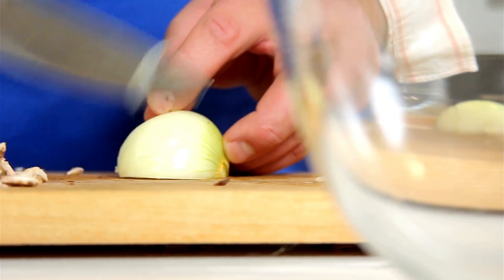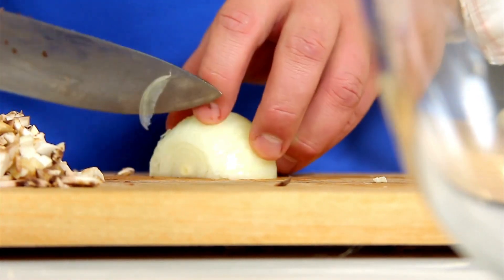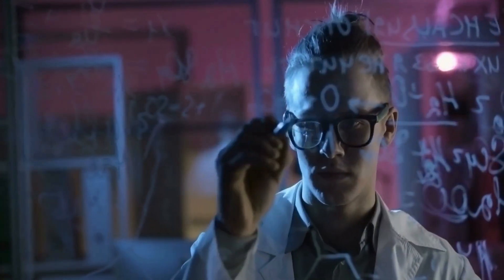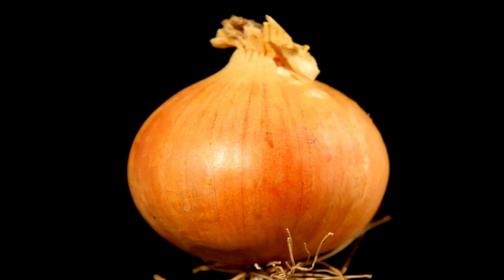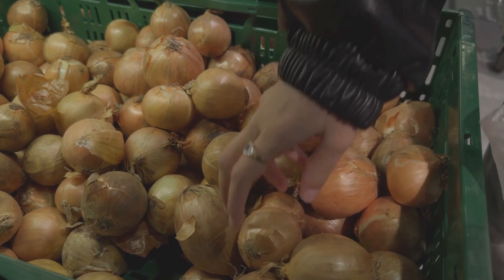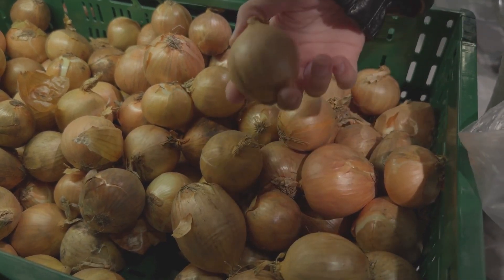Prevention tip: create distance. Store cut onions under a glass bowl, or work at arm's length to reduce exposure. Choose your onion wisely — fresher onions equal fewer tears. Older, stored onions develop stronger tear-inducing compounds.